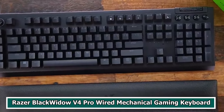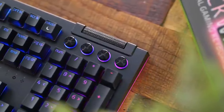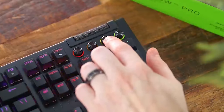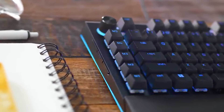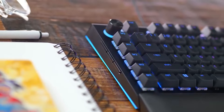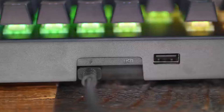Number 2: Razer BlackWidow V4 Pro Wired Mechanical Gaming Keyboard. The Razer BlackWidow V4 Pro is a wired mechanical gaming keyboard that has garnered attention for its excellent features and performance. Designed specifically for gamers, it provides a responsive and lightning-fast experience suited for competitive gaming settings. The keyboard is equipped with Razer's unique mechanical switches, renowned for their tactile and clicky feedback, offering a typing and gaming experience that is both pleasant and enjoyable.